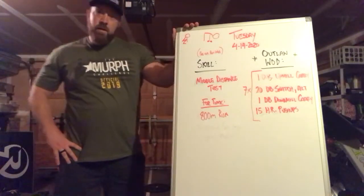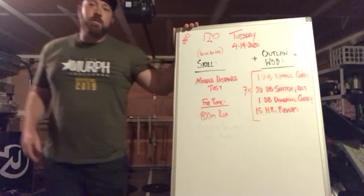Any questions on this stuff, make sure to hit us up. Outlaw WOD number two on the way.